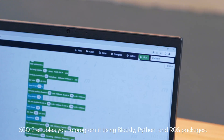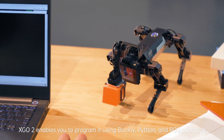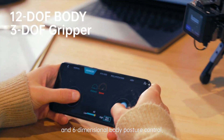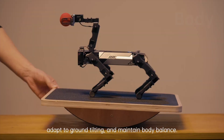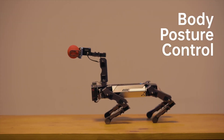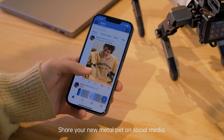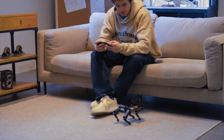It supports advanced functions like voice control, gesture recognition, vision tracking, and even emotional responses, making it feel intelligent and responsive. Whether you're into robotics, AI programming, or just want a futuristic companion, the X-Geo 2 is an all-in-one platform for learning, experimenting, and exploring what the future of robotics looks like.